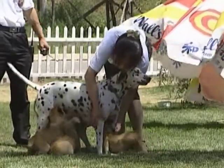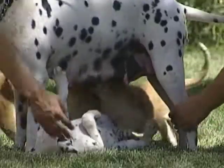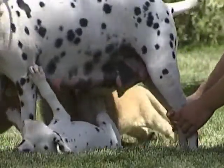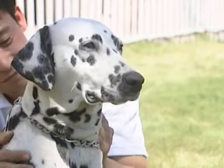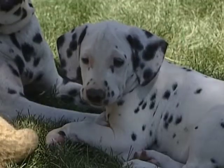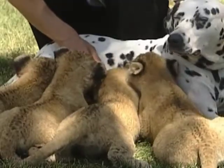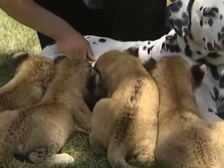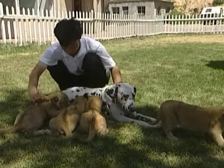Jing Jing is a four-year-old Dalmatian dog, and she's decided to adopt five newborn lion cubs who were recently born at the Badaling Wildlife Zoo in China. Jing Jing had just given birth to ten of her own puppies two months ago, but she's only allowed to feed one of them, so she can save enough milk to feed the five hungry cubs. No doubt she's been keeping very busy since taking on the role of mother.